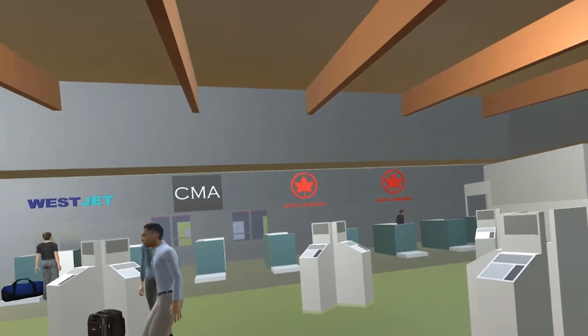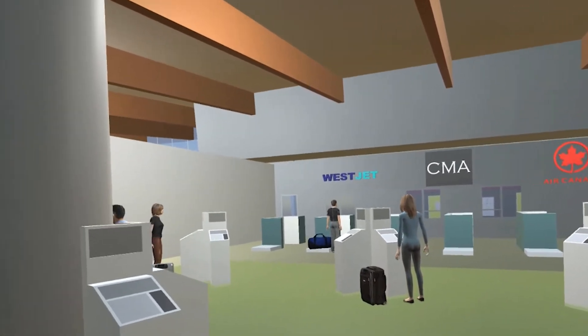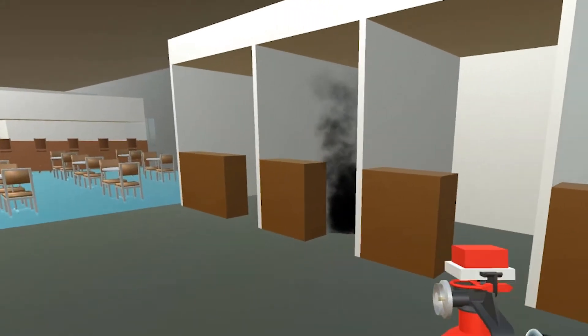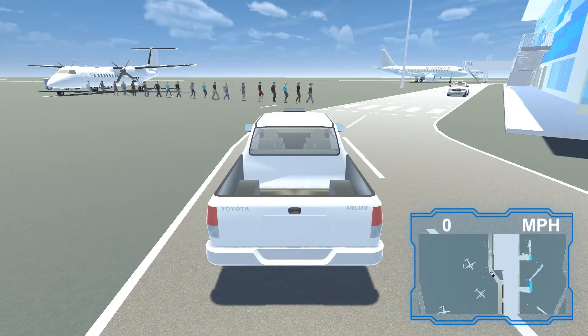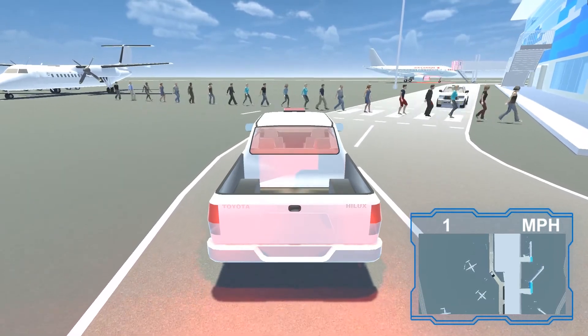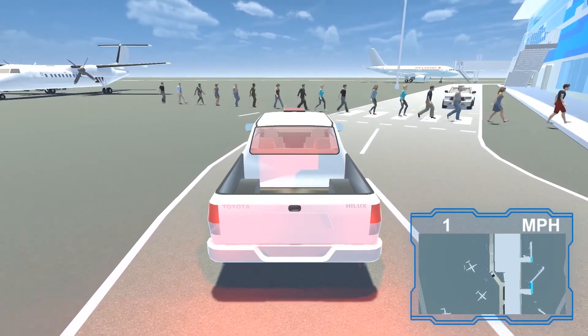Throughout the 10 weeks of the program, we developed an app where we enabled the user to walk through a terminal and then interact with some of the functions that are inside the terminal. That allows us to potentially train our staff to unusual scenarios.